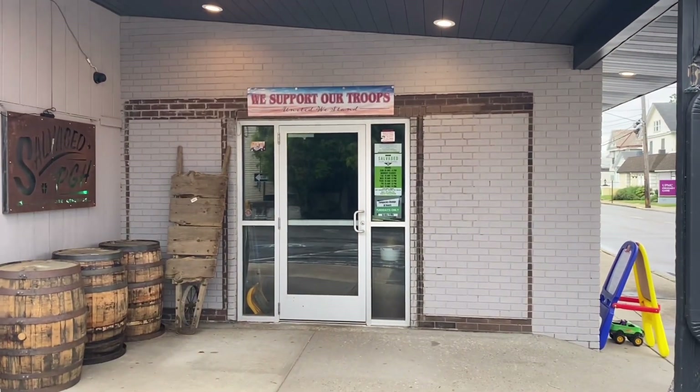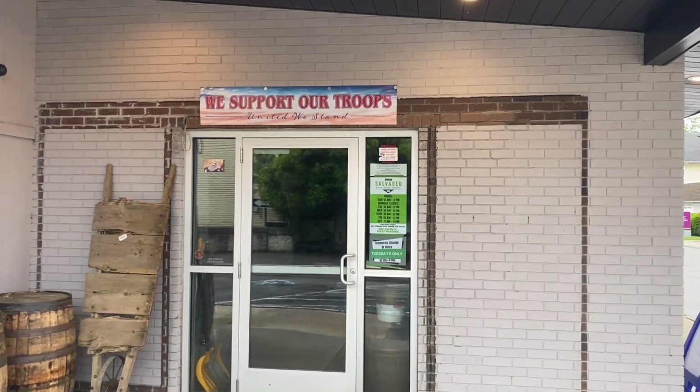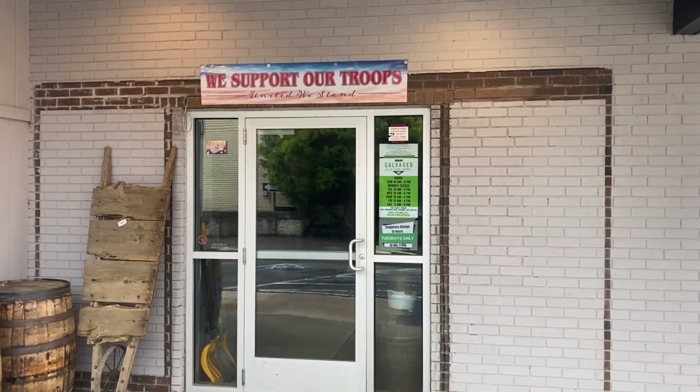If you know anything about Mars or been here before, you'd realize this is the old Shop and Save. It is now salvaged — you got to reclaim, restore, and repurpose.